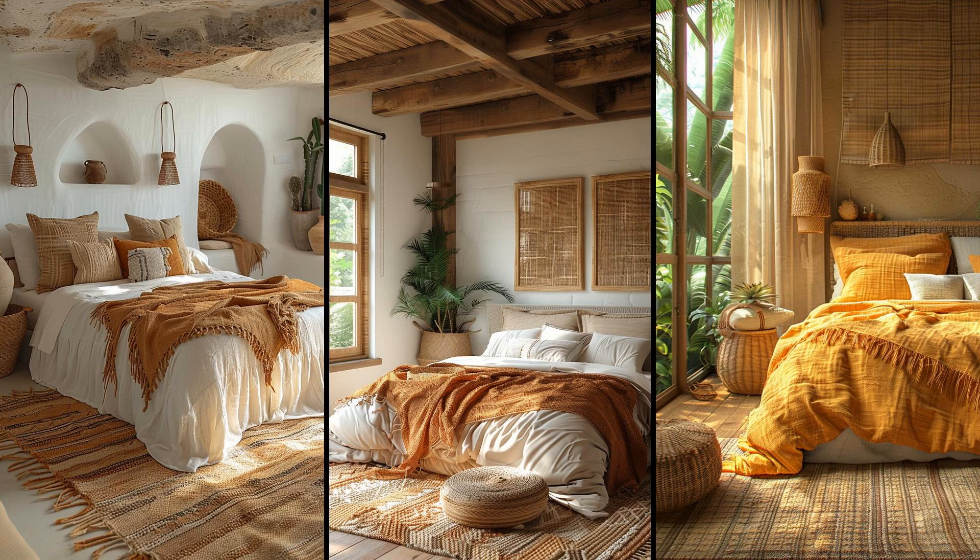Imagine a bedroom bathed in the warm hues of the desert. Think sand tones, terracotta, and cactus green — these colors bring a cozy yet vibrant feel. Picture a terracotta quilt paired with green pillows and sandy accents; this palette wraps you in an earthy embrace. Mix these tones with natural materials like wicker and wood, add a cactus or two, maybe even a rustic clay pot. Use sheer curtains to let the light play its magic. This desert oasis is all about relaxed, soulful vibes.